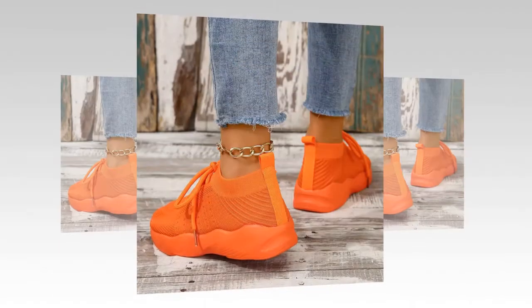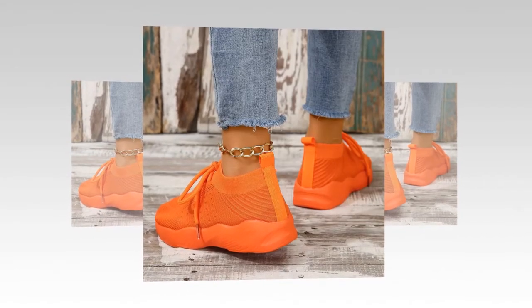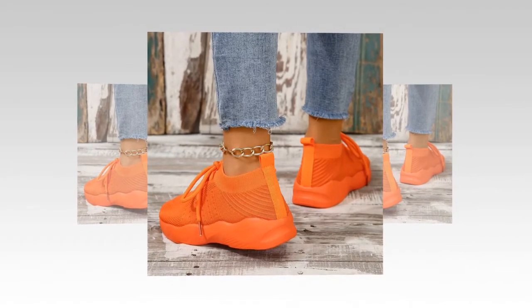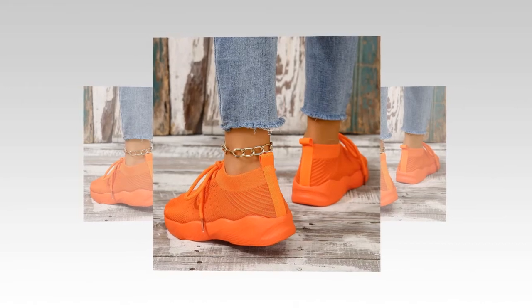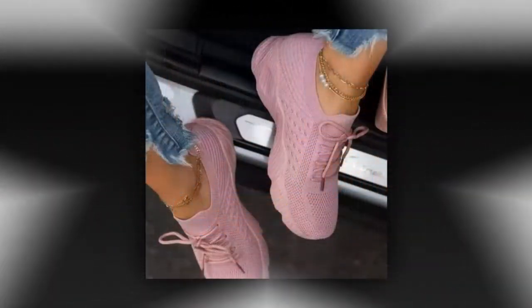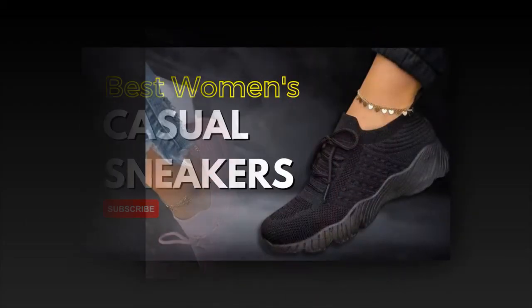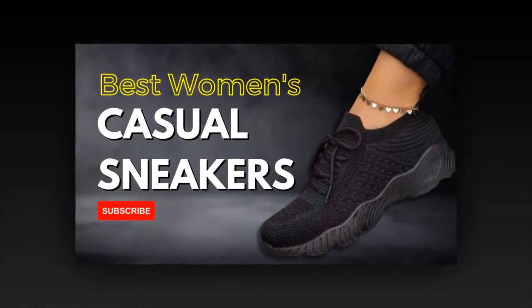Imagine slipping into a pair of shoes that feel like they were made just for you — shoes that cradle your feet, provide unmatched support, and look incredibly stylish with any outfit. Well, that's exactly what you get with these mesh breathable women's casual sneakers. I'm so excited to share my experience because they've completely transformed my day-to-day activities, from running errands to casual outings.